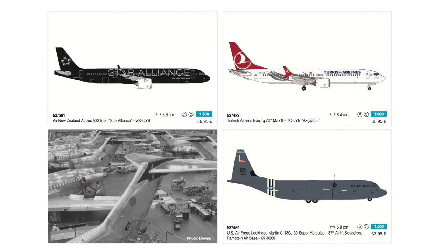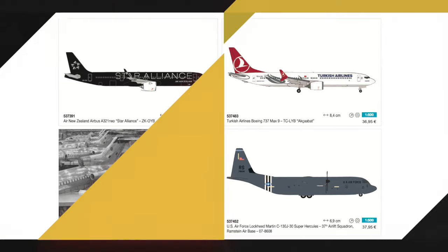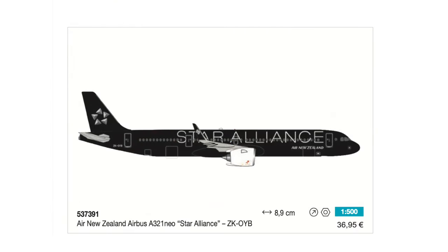If you like to have narrow bodies in your collection, Herpa has also got you covered in this release batch, although not with that many. The first one is the A321neo of Air New Zealand. Honestly, I think this is the biggest surprise for me in this release batch because the combination of Air New Zealand being featured and it being in the Star Alliance livery I really did not see coming. If you're interested, it will retail at 37 euros.